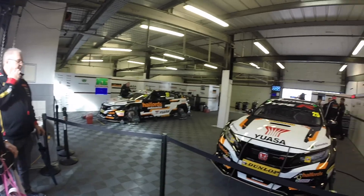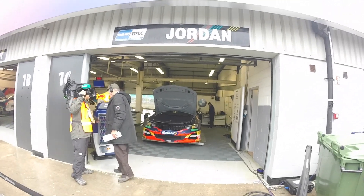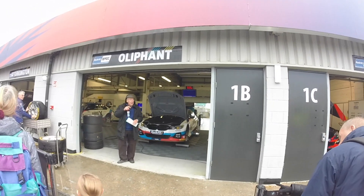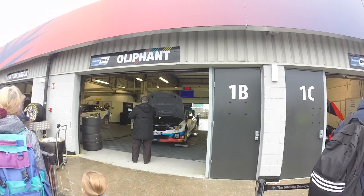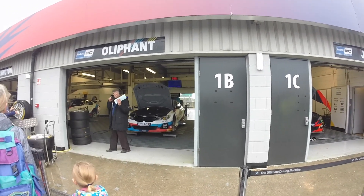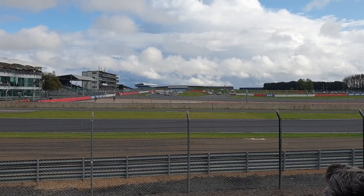Here is the UASA Honda team - Matt Neal, an experienced champion within the sport, and Dan Cammish, one of the title contenders, was there along with Andrew Jordan. Then the BMW of Oliphant, and we'll move across to Turkington's garage - he's leading the championship at the moment. But just before we go, we're going to start off with some footage of a BTCC race, so here we go.